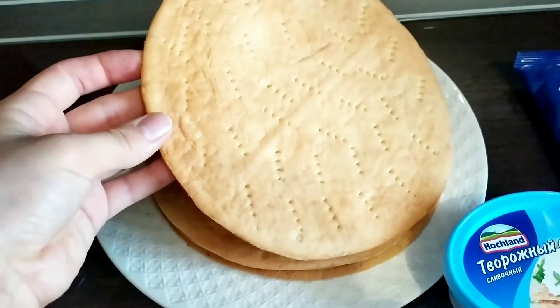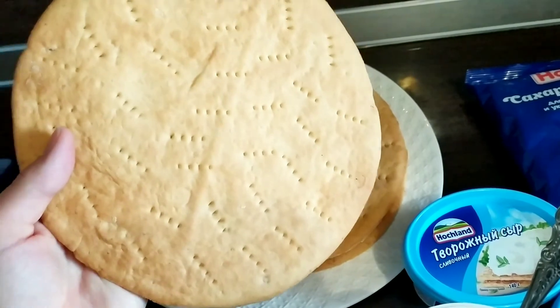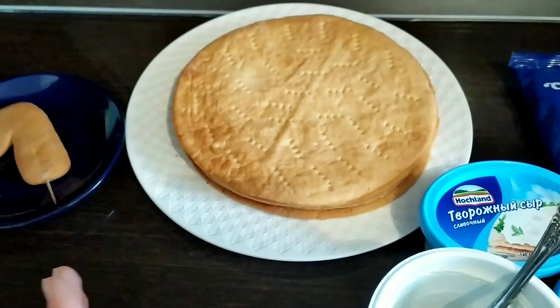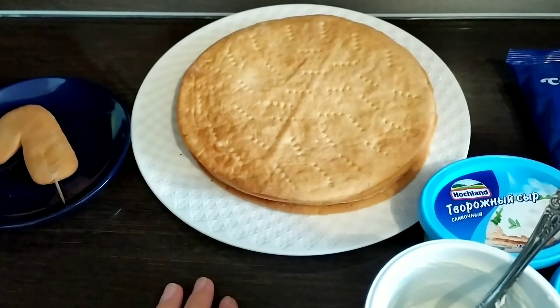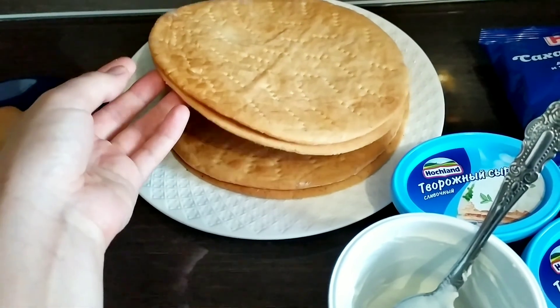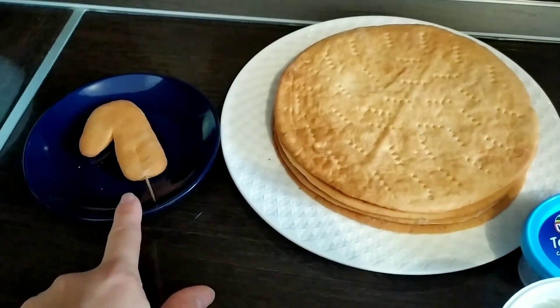Я уже приготовила коржи, вот такие вот получились. Это медовые коржи: мед, яйцо, 100 грамм масла, сахар, соль, разрыхлитель, ванилин. И вот готовы. Четыре коржа, циферку сделала.